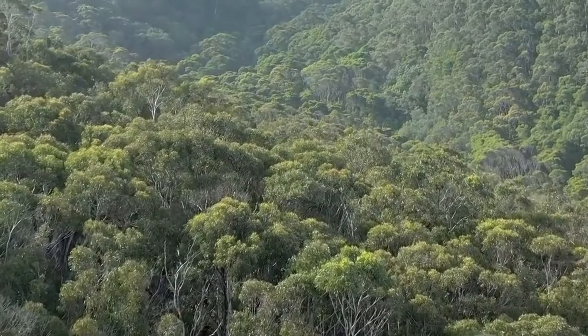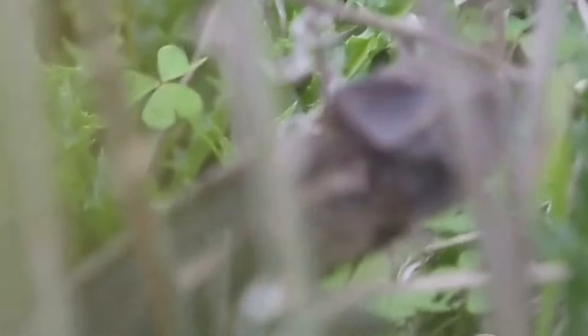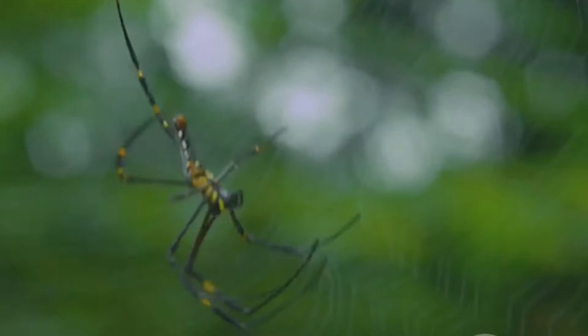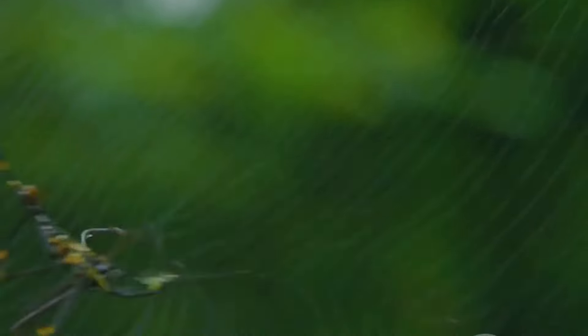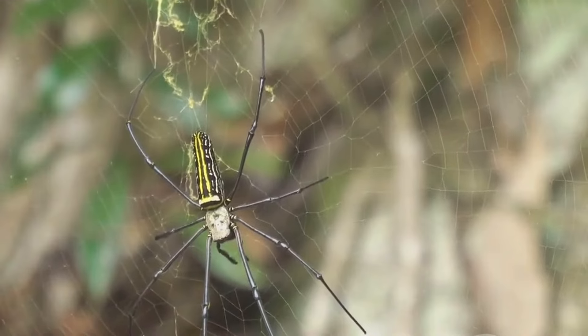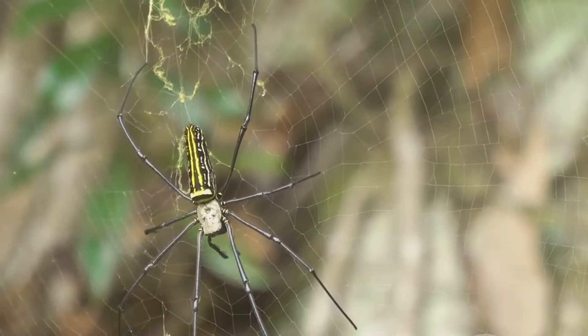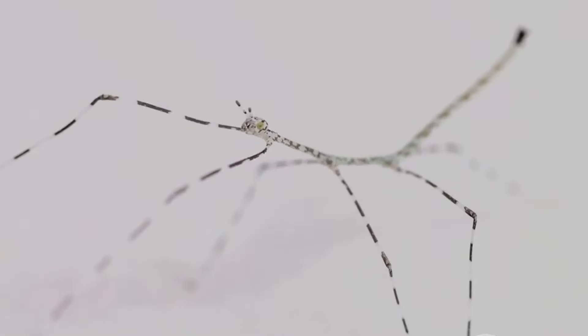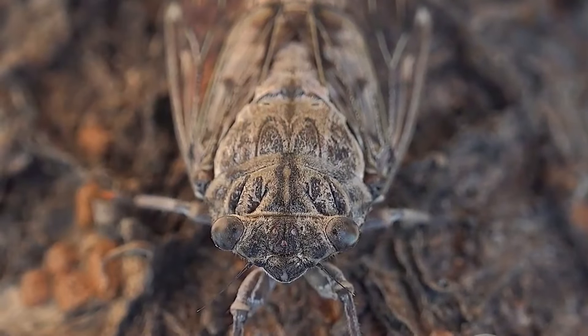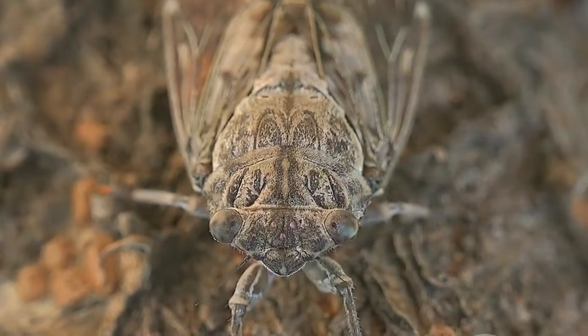In the forests of Australia, a master of disguise awaits — its camouflage so effective it seems to defy logic. This is the wraparound spider, a creature that takes the art of blending in to a whole new level. This spider has the remarkable ability to flatten its body and wrap itself around tree branches. Its long, slender legs tuck neatly against its body, and its coloration, a perfect match for the bark, renders it practically invisible. During the day, the wraparound spider remains motionless, clinging tightly to a branch.